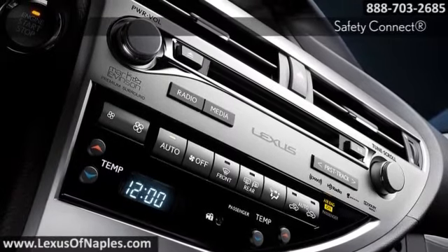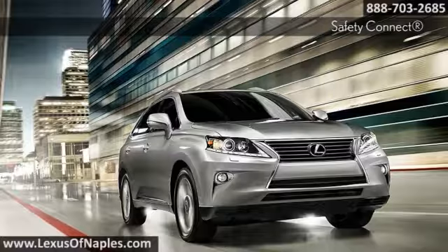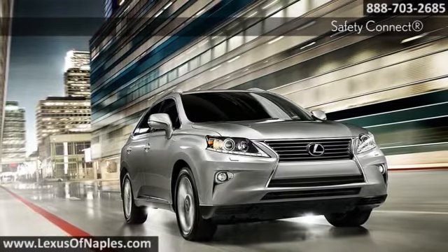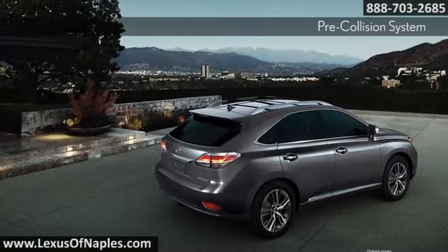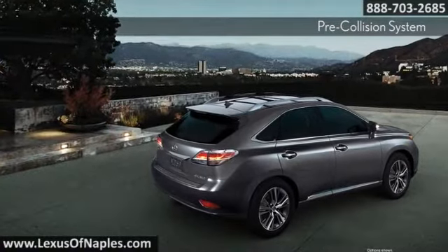These features and more are provided for your convenience. Lexus puts safety at the forefront of the RX 450h. It includes a class-leading 10 standard airbags, active front headrests, and an available pre-collision system.